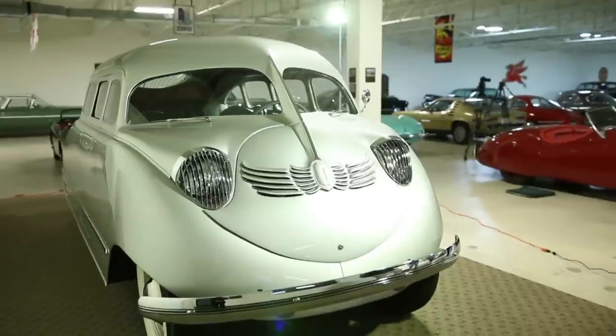Tell us about the car that we're looking at today. This is a 1936 Stout Scarab, built by William B. Stout. And this automobile is only one of six to maybe even as many as nine produced total.